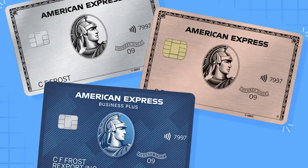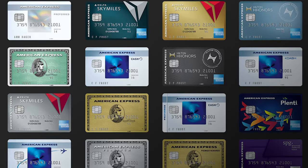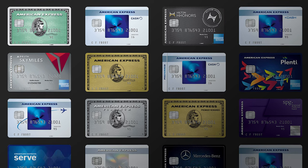American Express offers the charge card — the American Express Platinum, the American Express Gold, the American Express Plum, and others. Then American Express has the American Express Delta Reserve, the Delta Platinum, the Delta Gold, and numerous other credit cards. I think American Express on both the personal and business side has about 18 cards total.